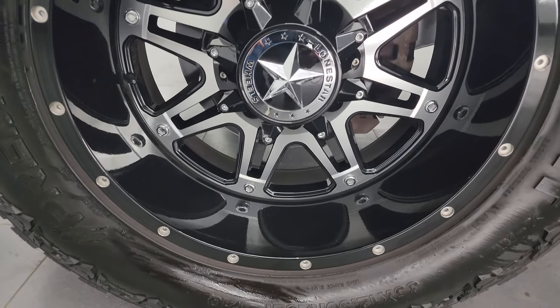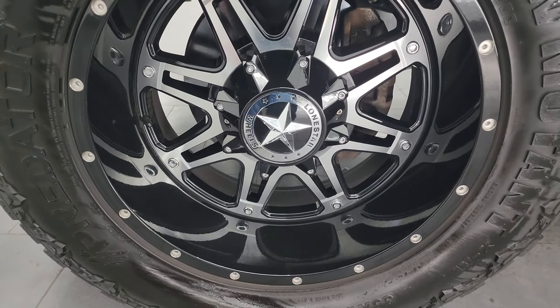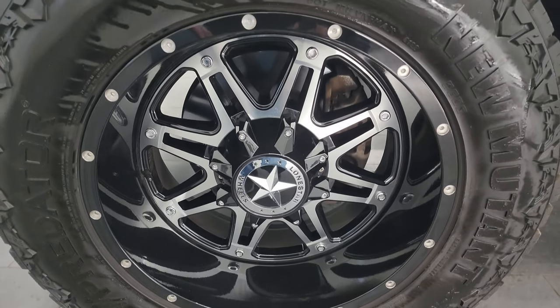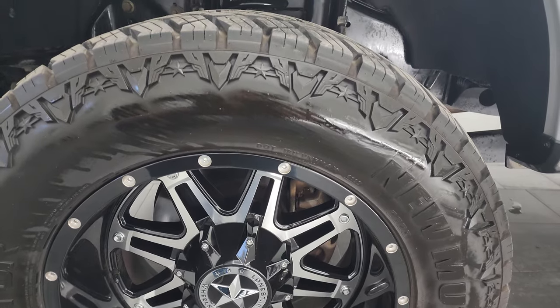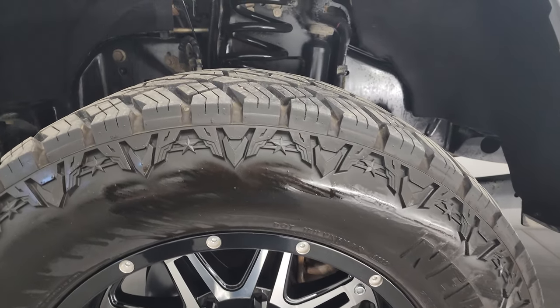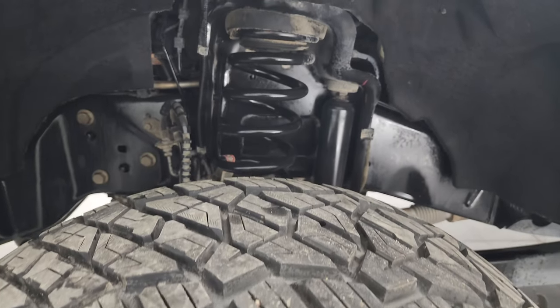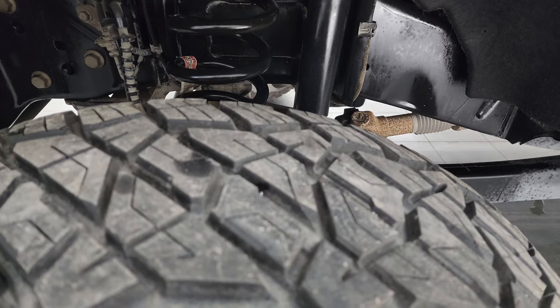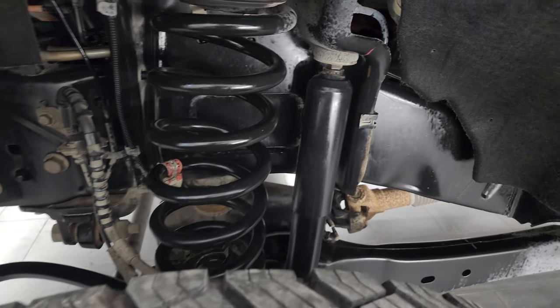It comes with Lone Star painted and polished aluminum wheels — these are 20-inch wheels and they are in fantastic condition. It has new Mutant Predator tires, these are 35 by 12.5 R20 LTs, and I would say they have about 70 to 80 percent of the tread left on them.